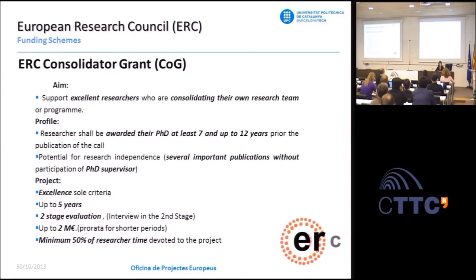The ERC Consolidator grant is for researchers with a little more experience—between seven and twelve years of postdoctoral experience—and several publications without the participation of the PhD supervisor, plus a promising track record. The PI should devote 50% of their time, though more is advisable. Funding per project is up to 2 million euros for up to five years, with an additional 750,000 euros for major equipment needs or PIs moving to Europe.